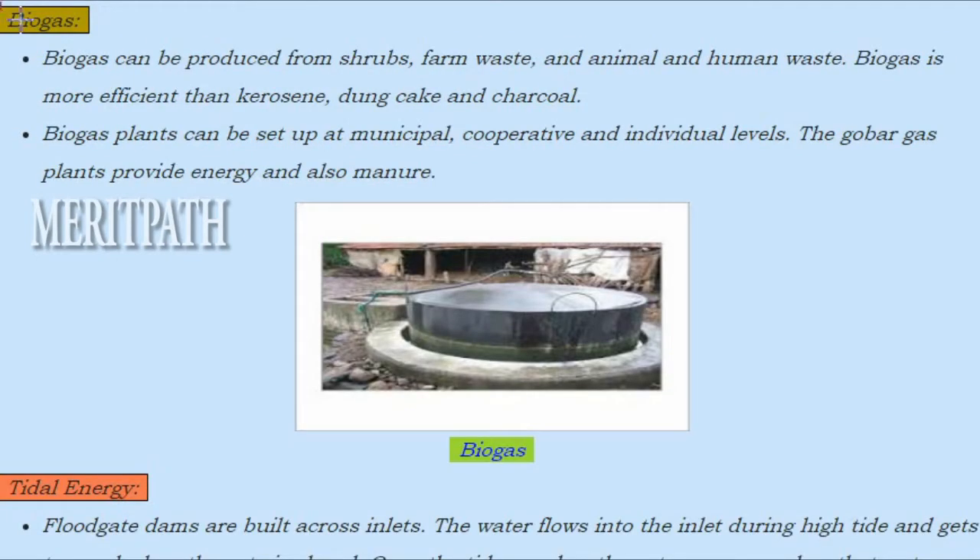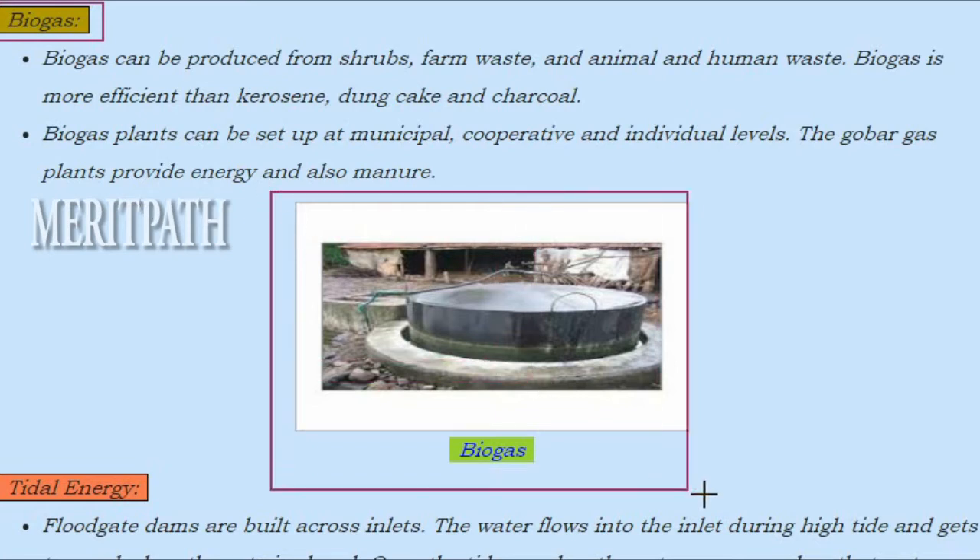Biogas can be produced from shrubs, farm waste and animal and human waste. Biogas is more efficient than kerosene, dung cake and charcoal. Biogas plants can be set up at municipal, cooperative and individual levels. The gobar gas plants provide energy and also manure.